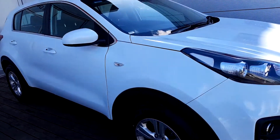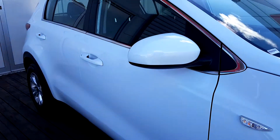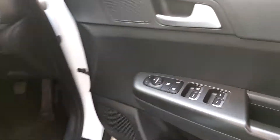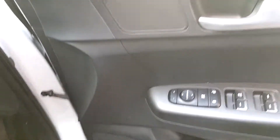We have our LED daytime lamps here with our front and rear fog lamps. Electrically controlled mirrors, central locking, and front and rear electric windows.